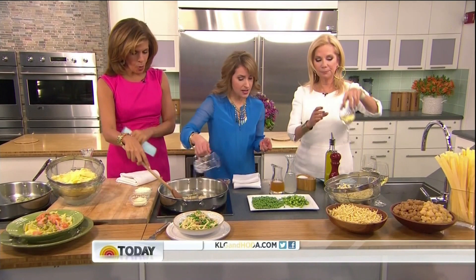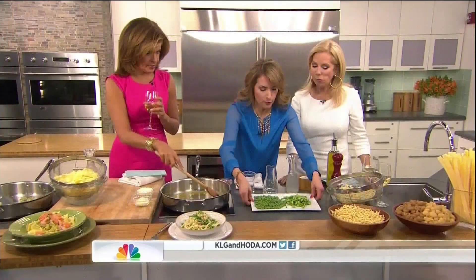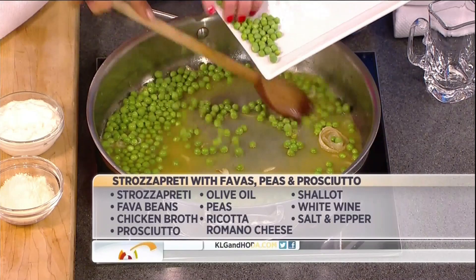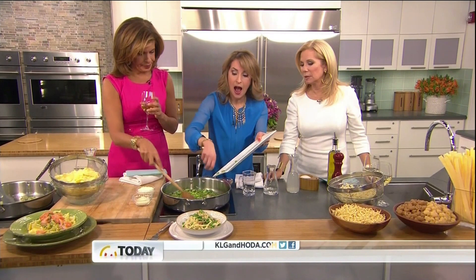We've got our white wine — some Chardonnay today — for our strozzapretti with favas. We just put some wine in there, and now we are putting in fresh fava beans, already shelled. We've also added some low-sodium chicken broth. If you can't find favas or don't want to mess with them, you can use edamame — not a problem!